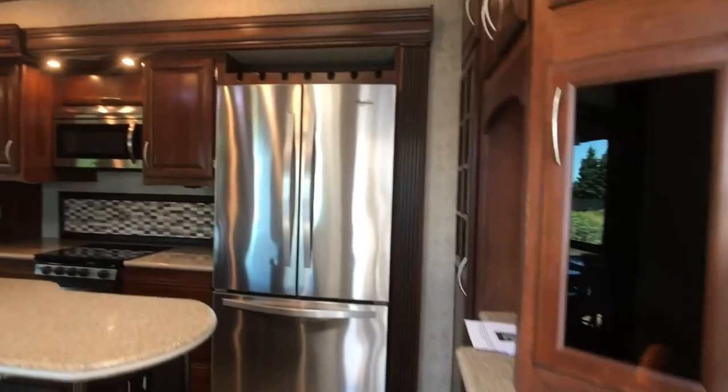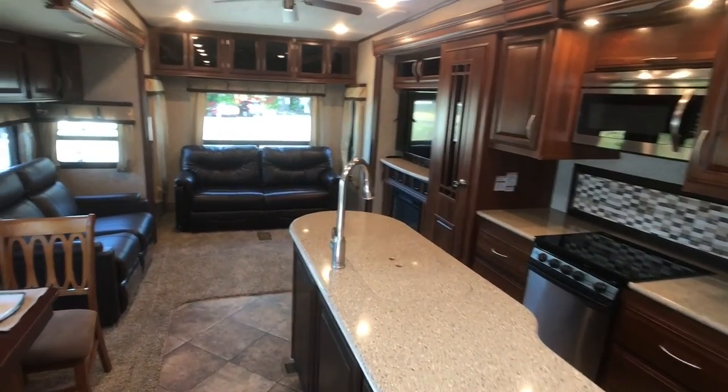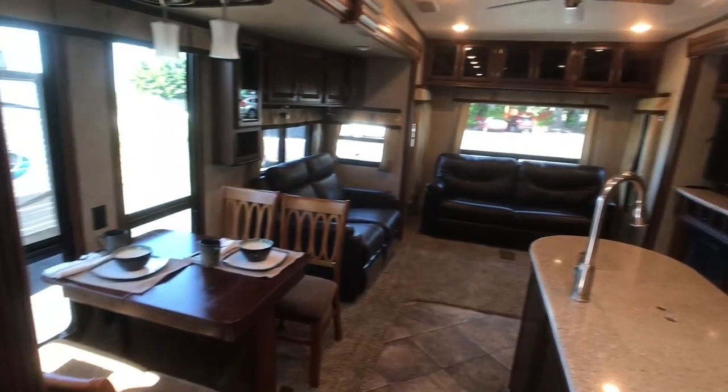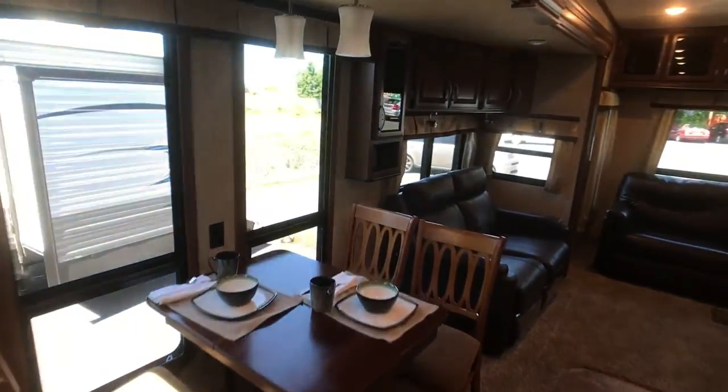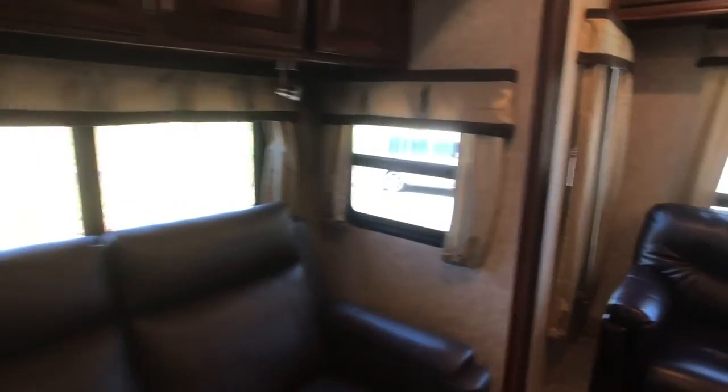Three-door stainless steel refrigerator, island kitchen with Corian counters, leather loveseat recliner.